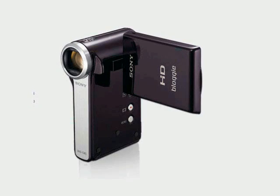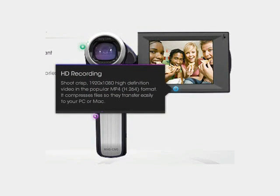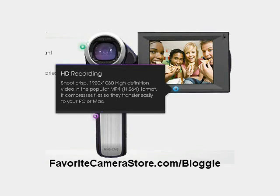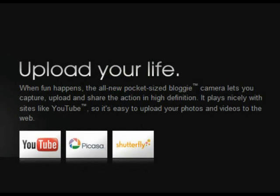The Bloggy is small enough to fit in your pocket but powerful enough to capture video in high definition 1920x1080 MP format, making the files easy to transfer and share. The Bloggy also comes with a camera so you can take crisp 5 MP still shots to accompany your videos. This makes sharing your great shots on blogs, Facebook, Twitter and YouTube a breeze, and that accounts for its name, Bloggy.